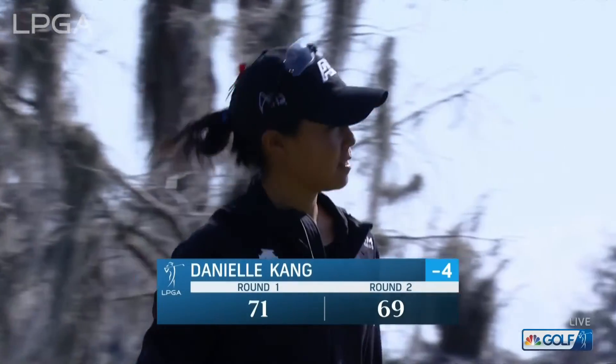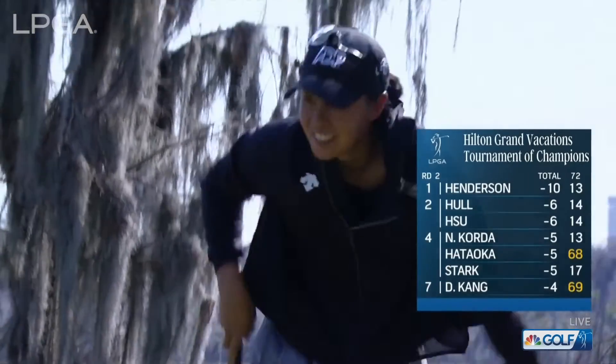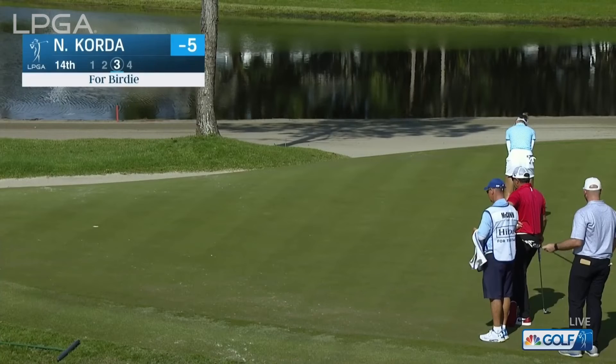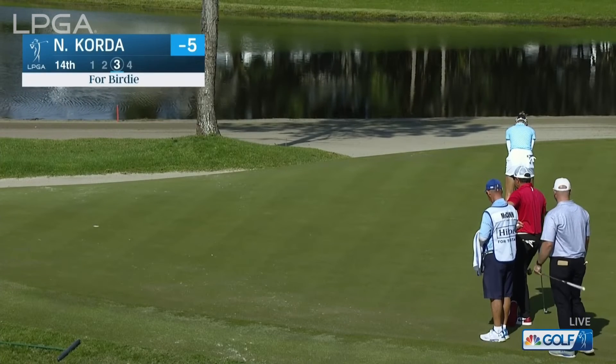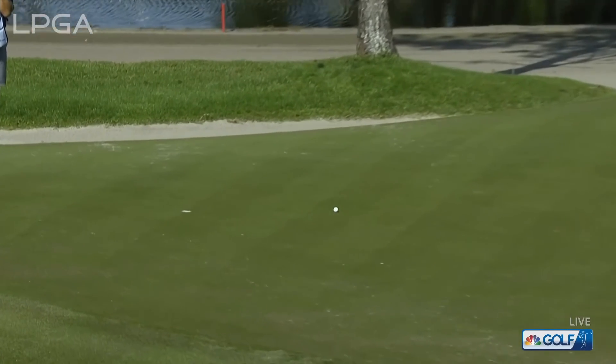Nicely done, Danielle — 69, four under par. She's got a chance; needs a good day tomorrow to put herself in contention. Now up on the green at the 14th, Nellie for birdie.